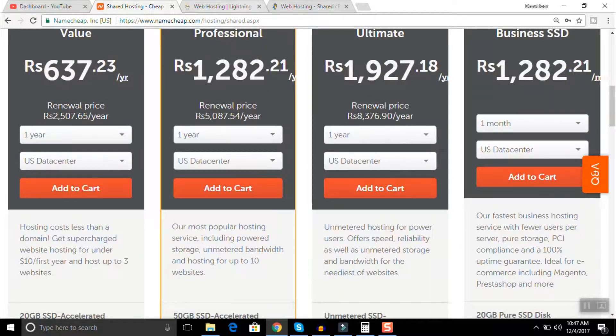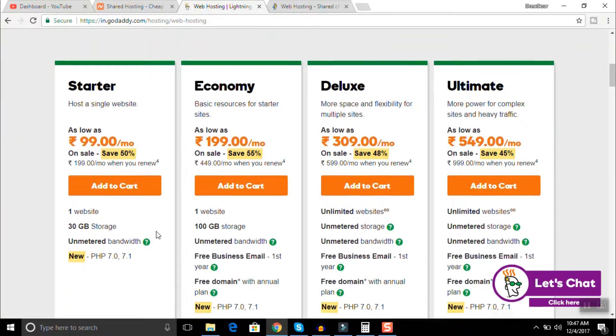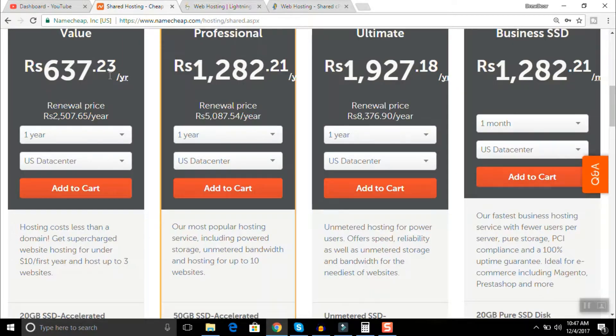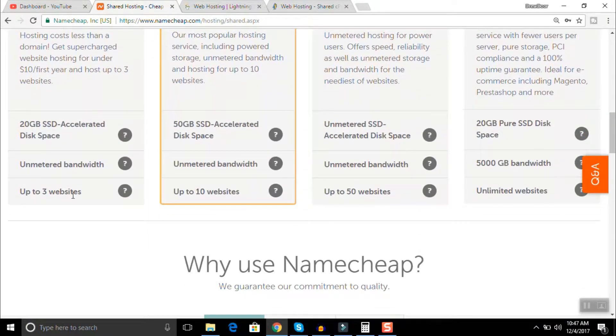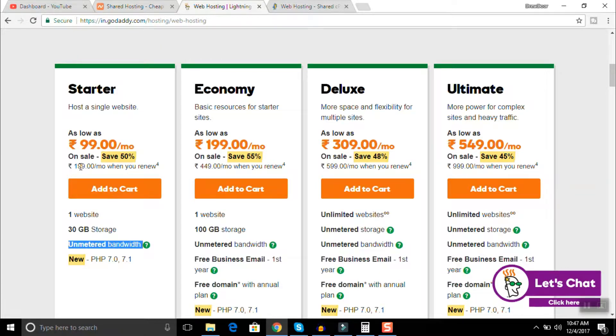Let's compare this with other web hosting plans like GoDaddy. The GoDaddy starter plan is 99 rupees per month, where you can host up to one website and you're getting 30 GB storage and unmetered bandwidth. If you compare with Namecheap, you'll see that Namecheap is much more value for money — you can host up to three websites with unmetered bandwidth and 20 GB SSD, meaning your website is going to be much faster.